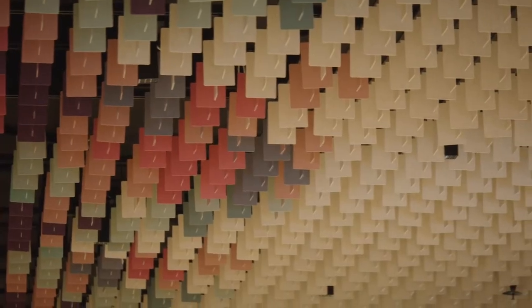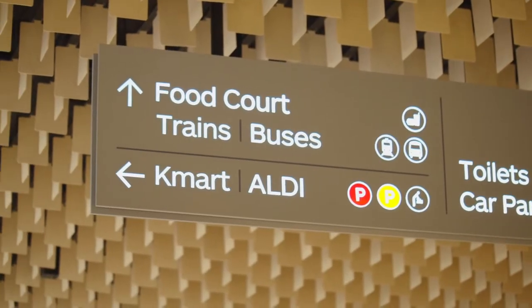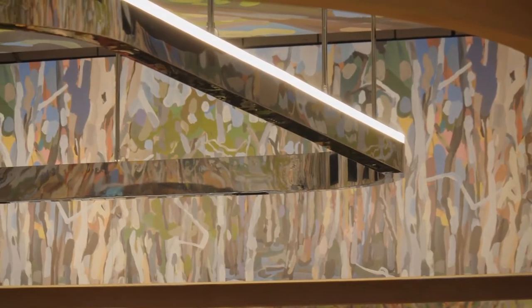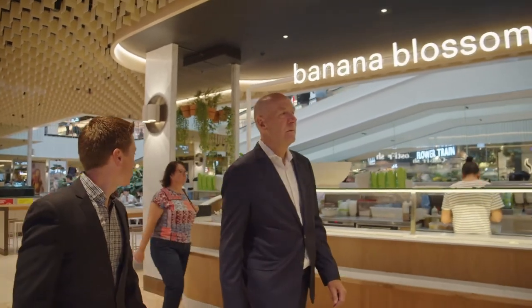The blades themselves act as a screening device to the structure and services beyond and give a sense of a greater volume, using that colour palette and materiality into the design to make it more like a forest environment rather than a cave or a car park that we had previously.